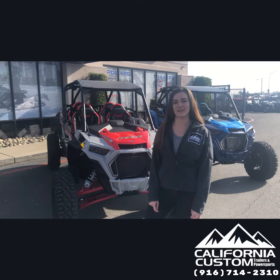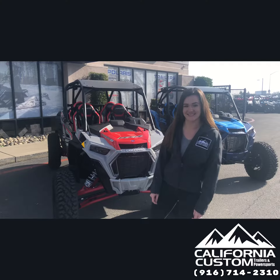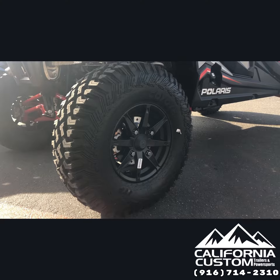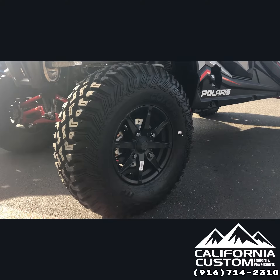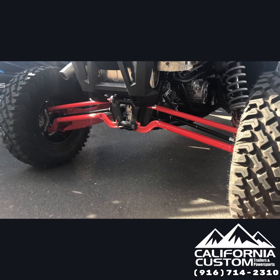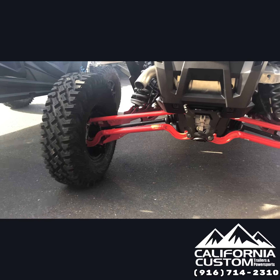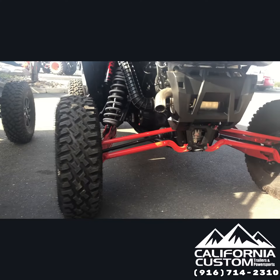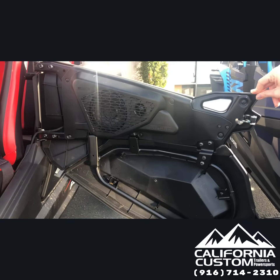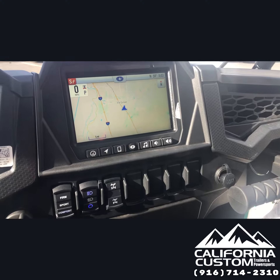Here we have the 2020 Polaris RZR XP 4 Turbo S. It comes stock with 32-inch tires with 15-inch wheels, has a 72-inch wheelbase width, and pumps out 168 horsepower. It comes with factory door speakers and is paired with Ride Command and Dynamix electric suspension.